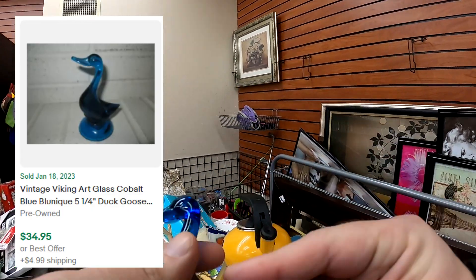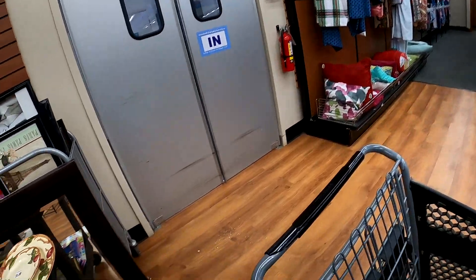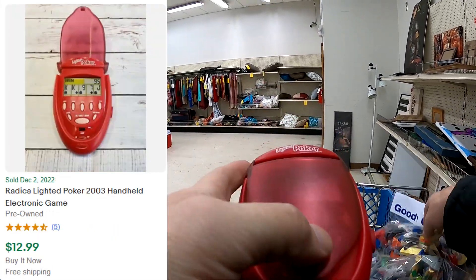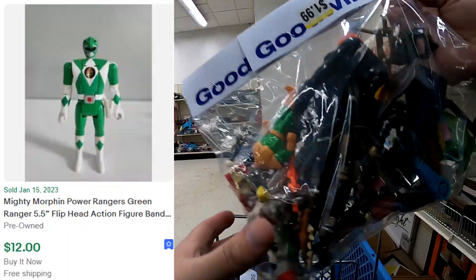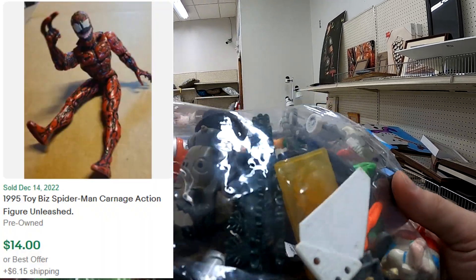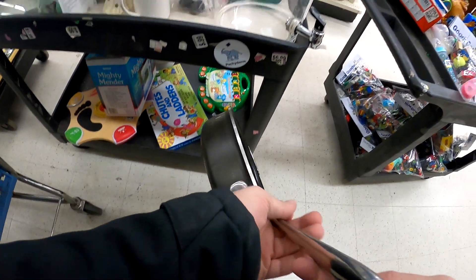This Viking Swan deal here - maybe a $35, $40 ship. So really cool blue glass pickups there. At the next store, I get a bag or two of figures here, as well as this lighted poker - it's a Radica. The comps I'm putting up on the screen are kind of on the lower end, but there's a few other pieces in there as well. They were like $1.99 a bag.